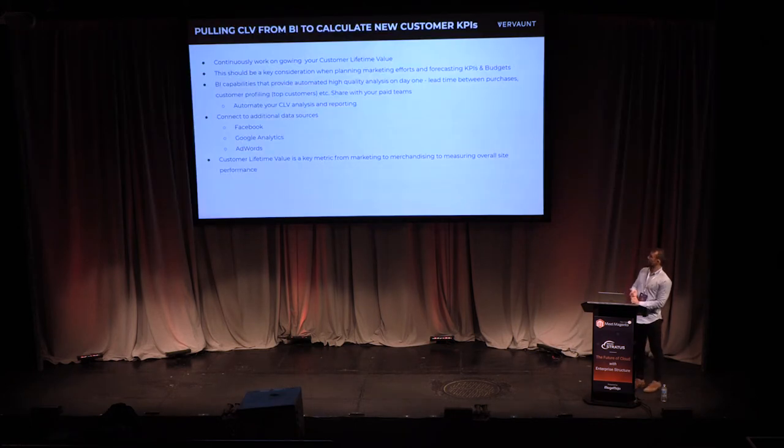I'll quickly talk about Magento BI and how it can benefit paid search. Customer lifetime value is probably one of the key things we look at for clients. BI is a great tool for this — you can look at lead time between purchases, customer profiling, and identifying who spends the most on the website to target those people specifically. The main benefit is it connects to Facebook, Google Analytics, and AdWords, so you can look at the lifetime value of a customer from AdWords and build out your target CPA and ROI off the back of that.